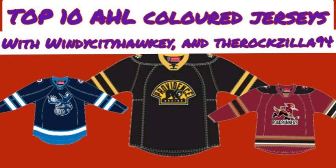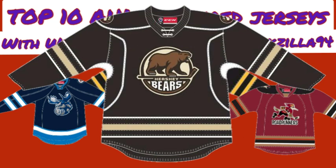Rock's number 8 is the Hershey Bears. He likes their logo better than the Texas Stars', and he notes that the Bears use a color totally unique in both the AHL and the NHL — brown as their main color. Although it's not his favorite jersey design, with the heavily Reebok-influenced style featuring phantom shoulder yokes and piping, it uses a unique primary color, which is why it's number 8.